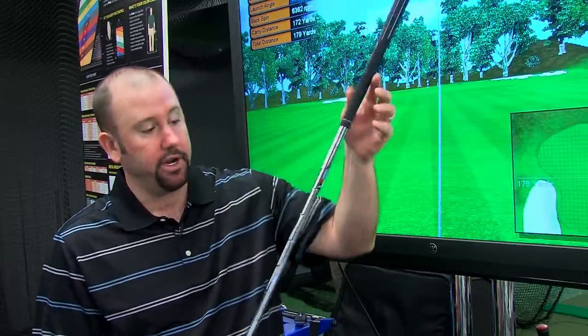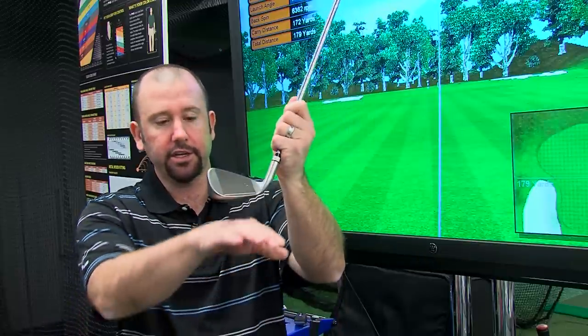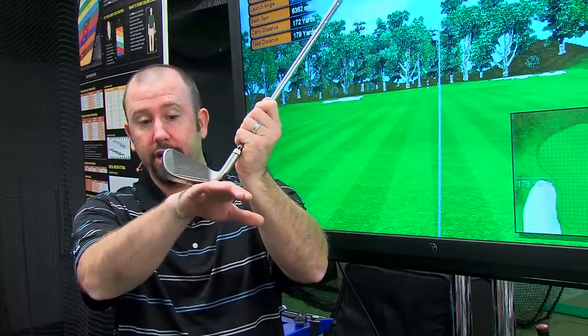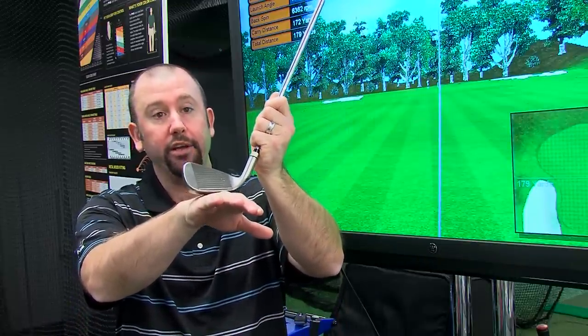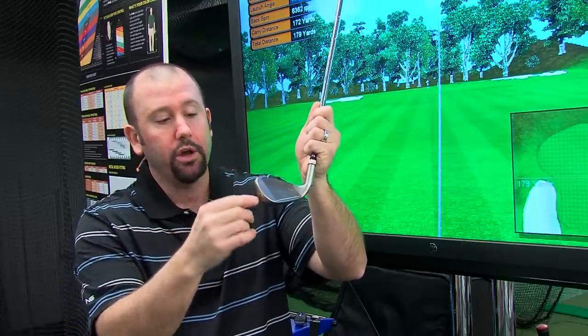At Second Swing, we believe custom fitting can improve your game. We offer a full range of custom fitting services for every club in your bag. For example, we'll take a look at your irons and analyze the length of the club to make sure it properly fits you. We're going to take a look at the lie angle so that if the toe sits too high up in the air, we find the proper lie angle for you. We're also going to look at loft so that if you hit the ball too low, we can analyze the loft so you hit the optimal launch angle, so you get better performance, better distance, and a better game of golf.